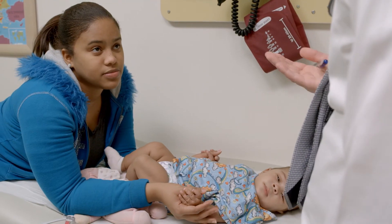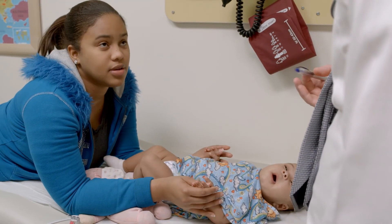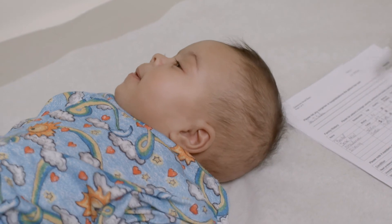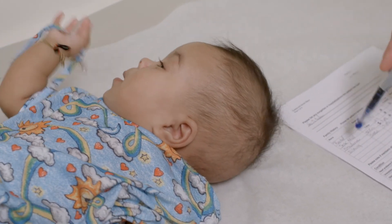We've seen interventional cardiology for congenital heart disease change a lot over the last 30 years — it's been revolutionized — and there's still a lot of change to come. Hopefully that'll translate into better opportunities for patients and less invasive ways of improving their congenital heart disease.